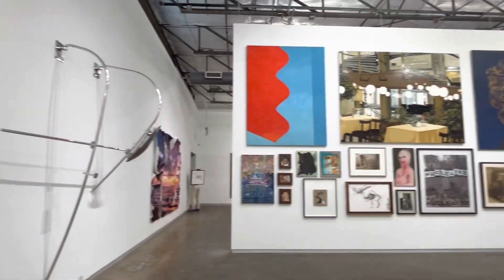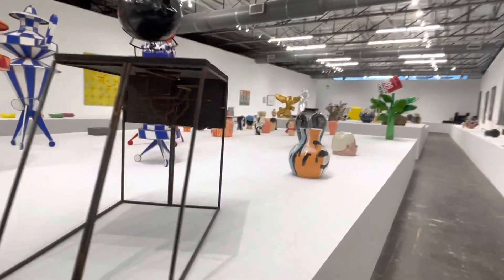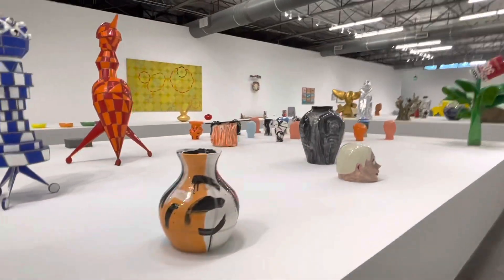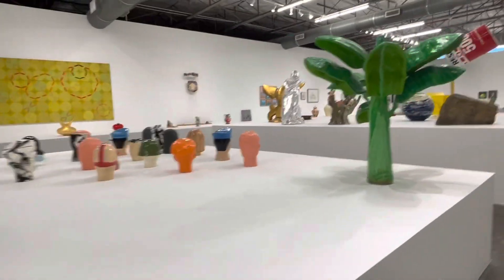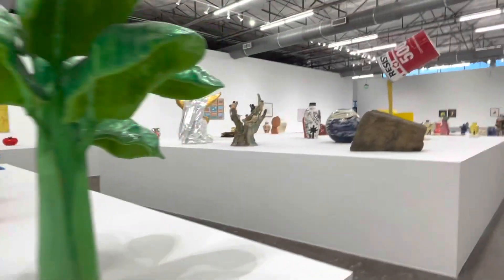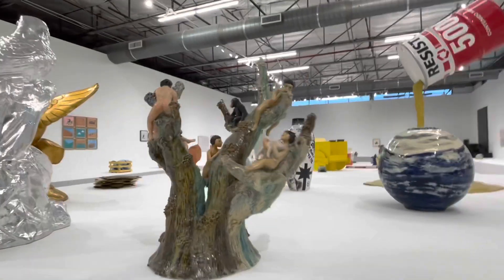It's a large space, and if you have enough time to look around and really read about every piece, it's going to be a very interesting afternoon or evening for you.